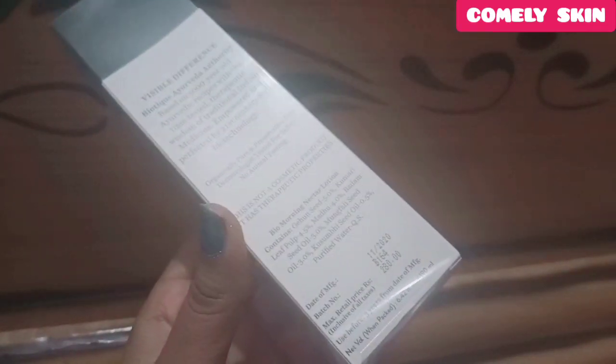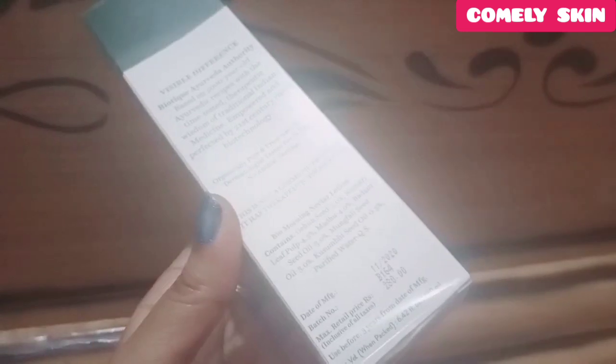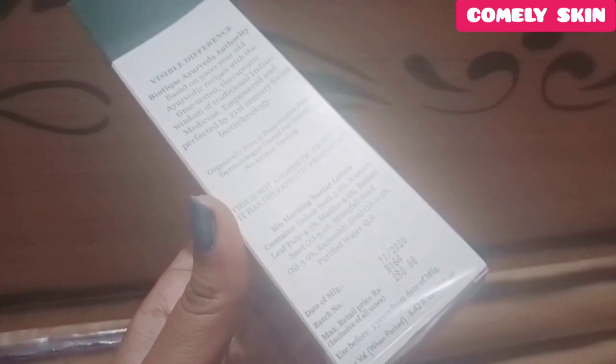This is the outer carton packaging that I received. This moisturizer is priced at 299 rupees for 190 ml.